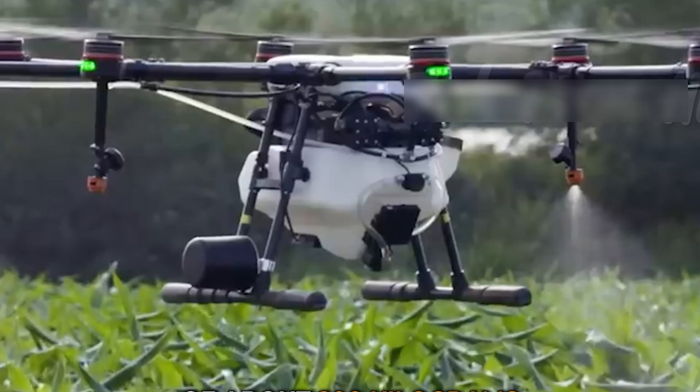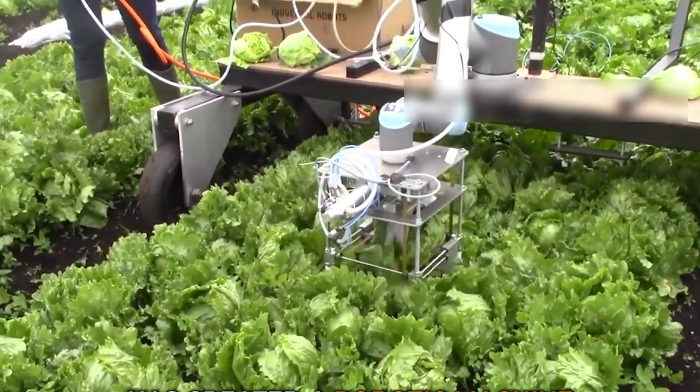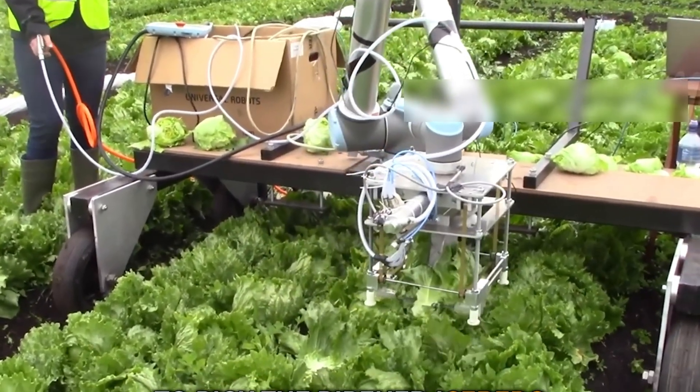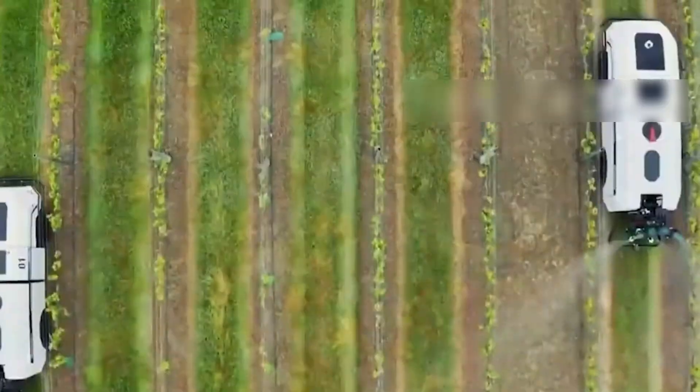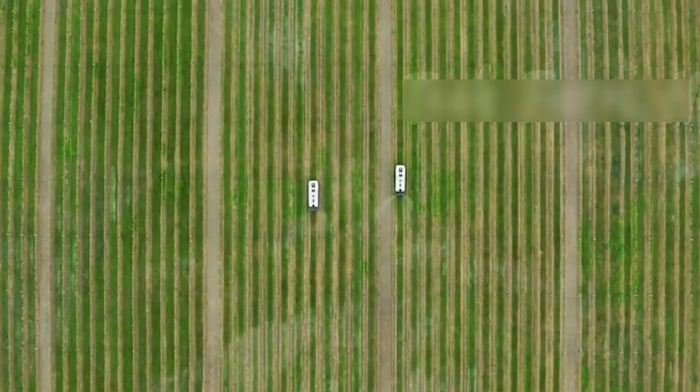The economics are mind-blowing: this single facility produces 2.5 million pounds of vegetables annually — the equivalent of a 400-acre traditional farm — while using just 40 acres and 90% less water.